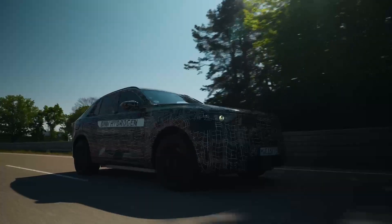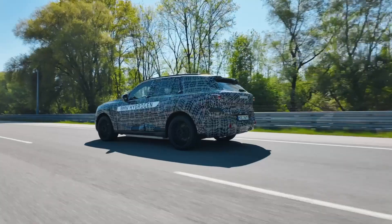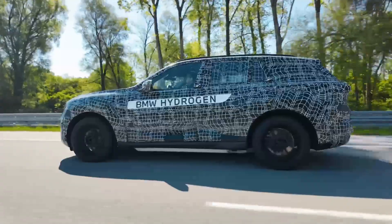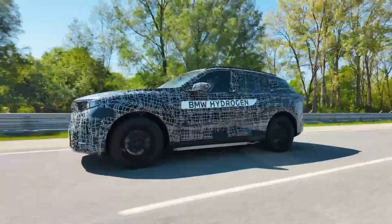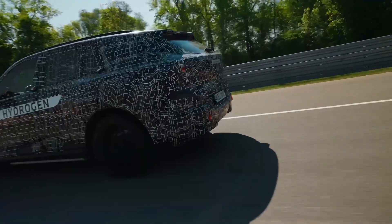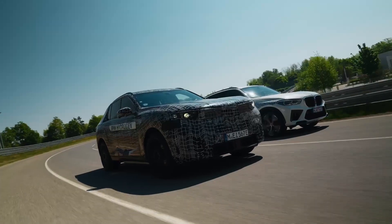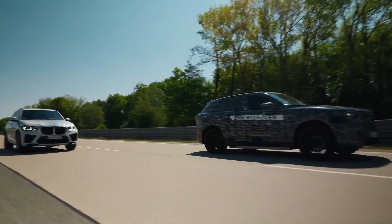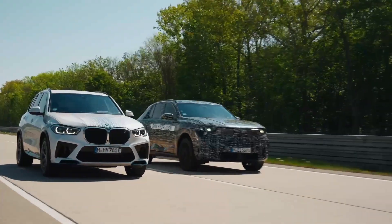Michael Rath, vice president of hydrogen vehicles at BMW, explained that the iX5 Hydrogen will be a true BMW, delivering on the brand's reputation for performance and driving pleasure. The technology at the heart of the iX5 Hydrogen is a third-generation fuel cell system that BMW has been developing in collaboration with Toyota. This partnership has allowed for a more compact, more powerful, and more efficient system, which translates to increased range and output while reducing energy consumption.